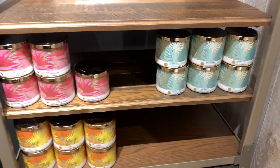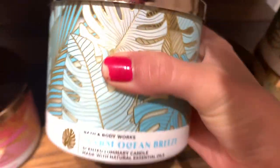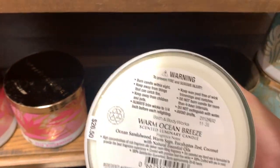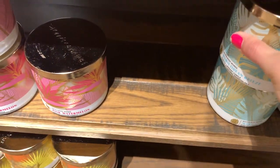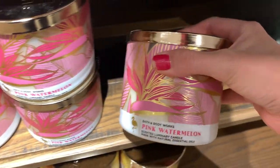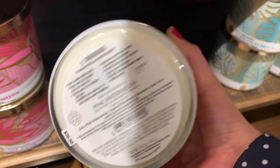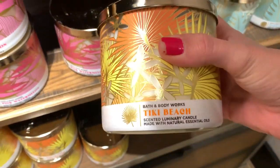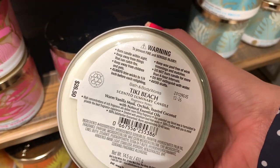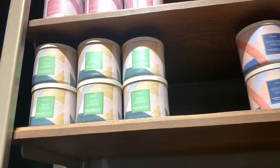I did find some summer candles — I really like this design because it has gold detailing on it. That's Warm Ocean Breeze right there. Pink Watermelon they bring out every year, but honestly it's a staple — it's really good so I don't blame them for bringing it back. Then there's an orange one called Tiki Beach, which I did not like the scent of.